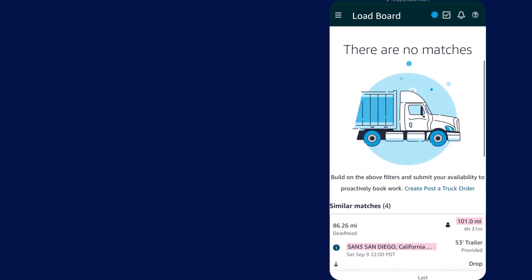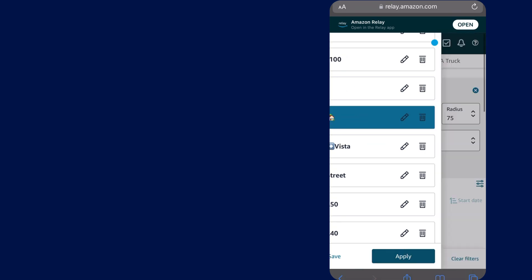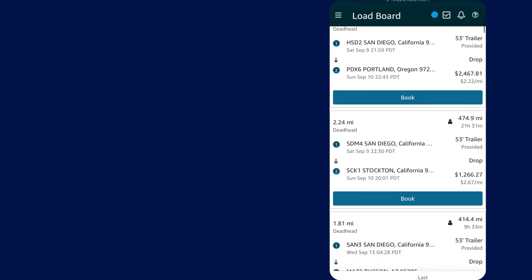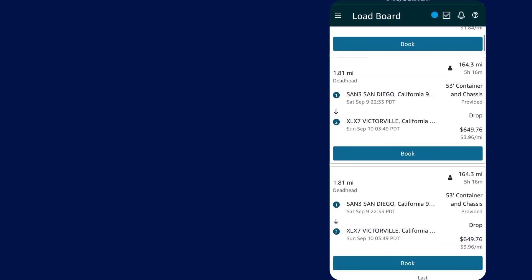With no results there, the last thing I want to do is look at every single load coming out of Otay. I'll typically sort these by furthest distance first just to see what they're paying and see if anything piques my interest.